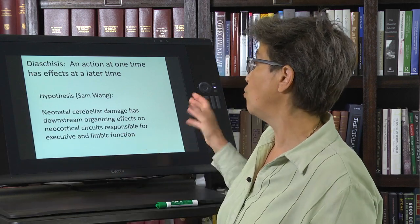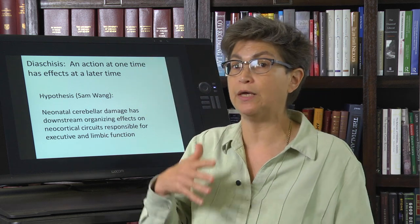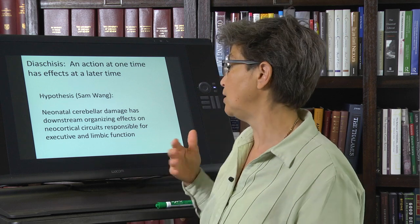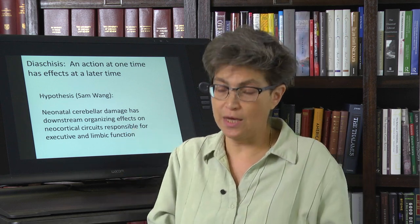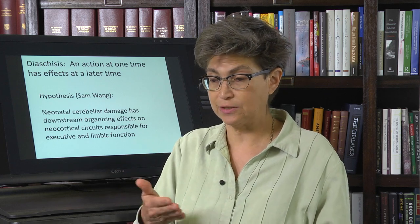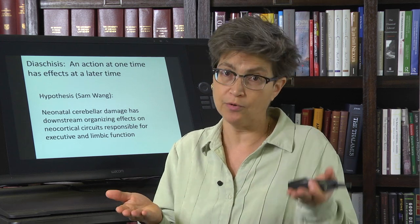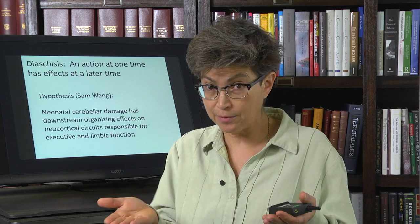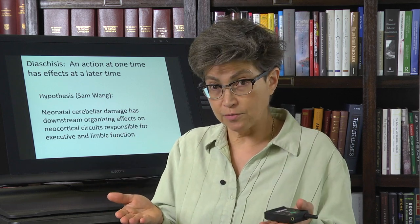This is one scenario for what's going wrong in a disease such as autism. For autism, cerebellar damage is an odds-on risk factor that is on a par with how much smoking produces a risk for getting lung cancer. Neonatal cerebellar damage increases the risk of autism greatly.